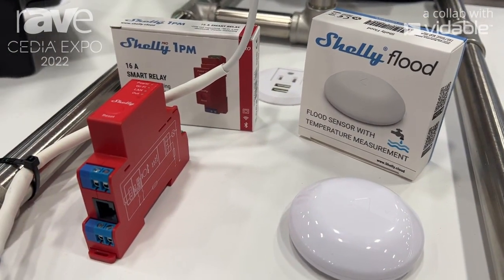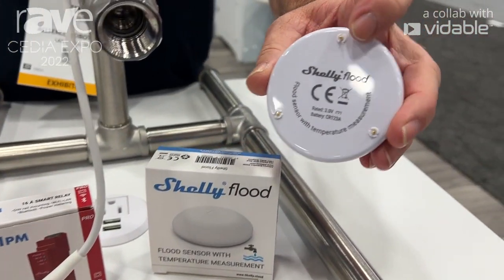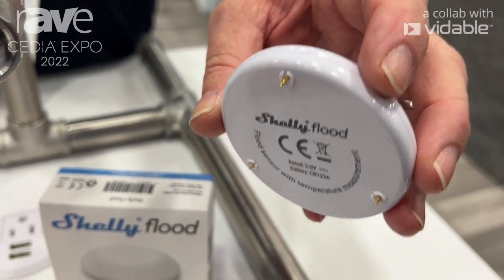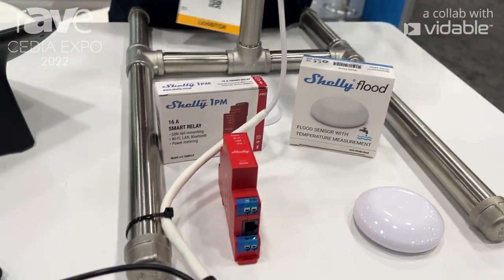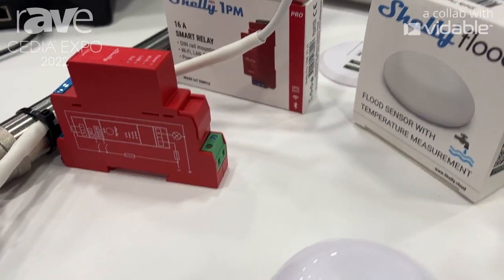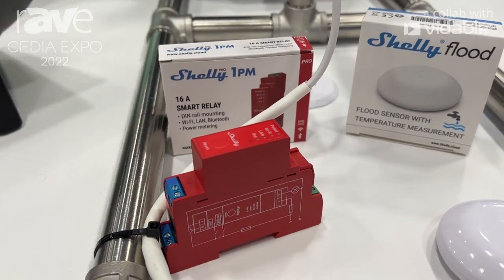The Shelly flood on the bottom of the product has three pins. If you get a water short between any two of those pins, you'll get a flood detection. That'll push a notification to your phone or your app, and at the same time it will communicate by programming to the Shelly Pro 1PM, which will in turn control the water valve.